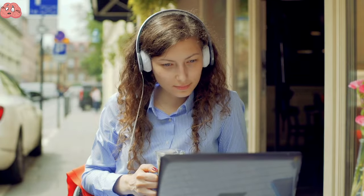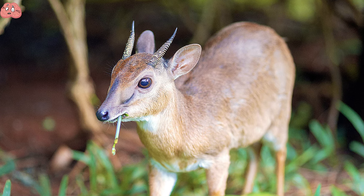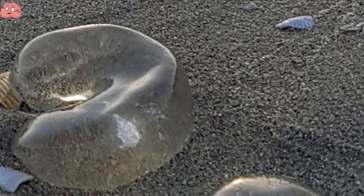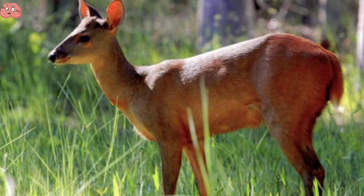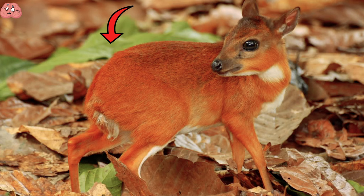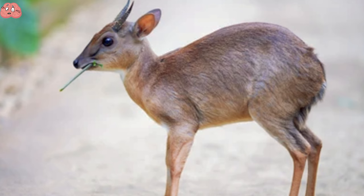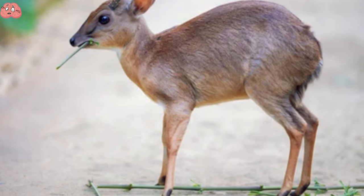Now for something a little bit cute: the royal antelope. These little guys are the smallest antelope species in the world. You may think that this is a baby, but this is them fully grown. Native to West Africa, they share very similar physical traits to the hare, with overdeveloped hindquarters twice as long as their forelimbs and a short tail.